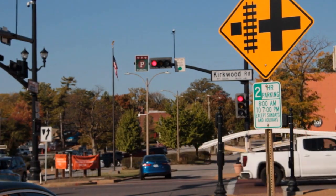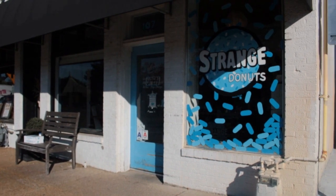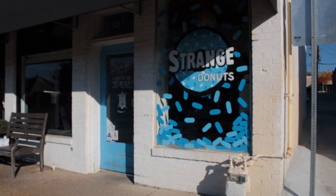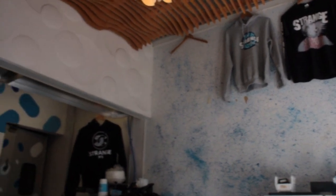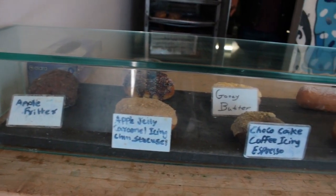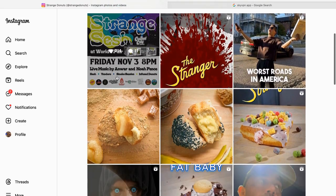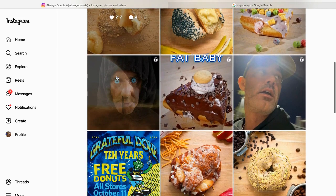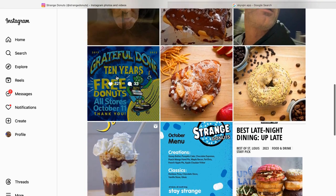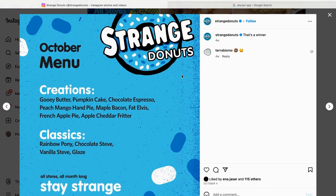Strange Donuts opened up in 2013 and has shops in Maplewood, Kirkwood, and Crevecoeur. They started the non-profit Strange Cares, which focuses on empowering kids throughout their community. Their donut menu changes monthly with new crazy flavors, while also serving the delicious basics. Their website is strangedonuts.com, and they also have an Instagram page they update with new flavors and events. They post the new menu for the month, new flavors, any local events they'll be at, and even serve donuts there.